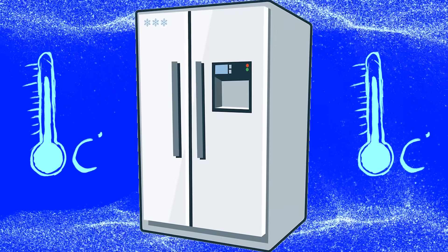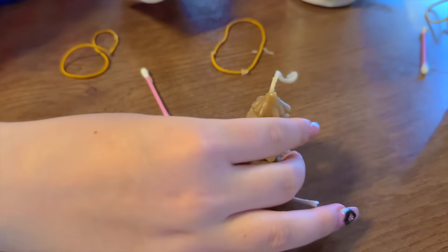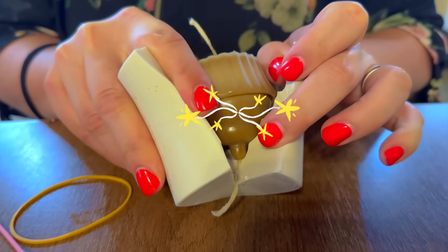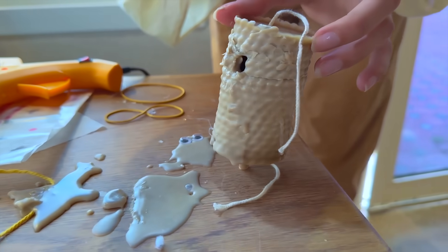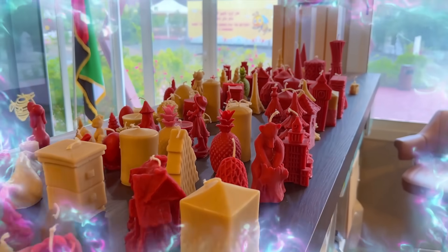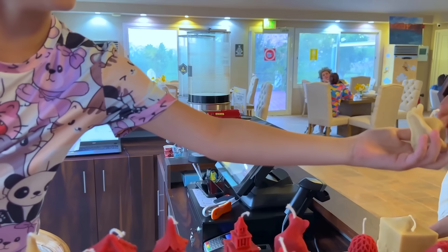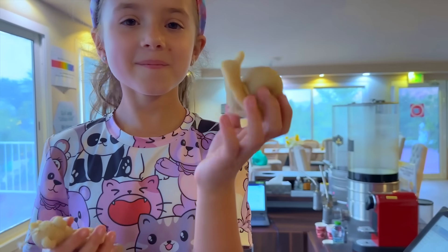The candles have gone in the fridge to set! Now we have to wait! Granny's is a cupcake! Wow! Uh-oh, my candle broke! Wow! Mine broke, so I'm going to pick another one! I picked a bear! And a snail!